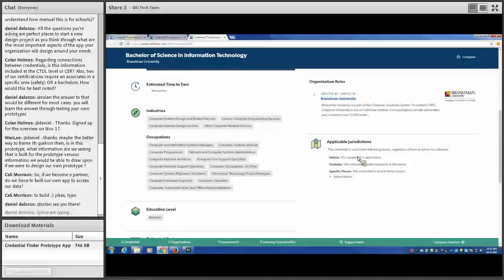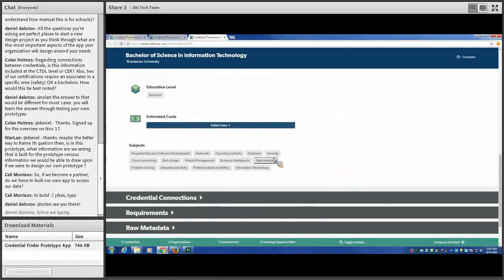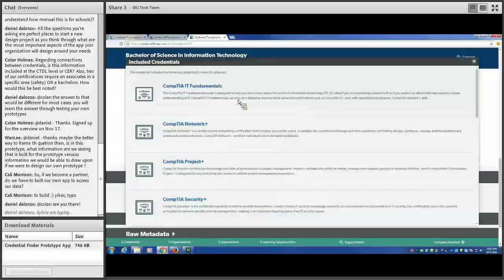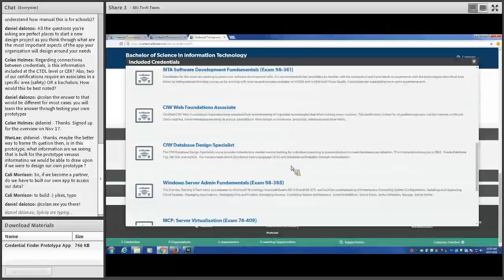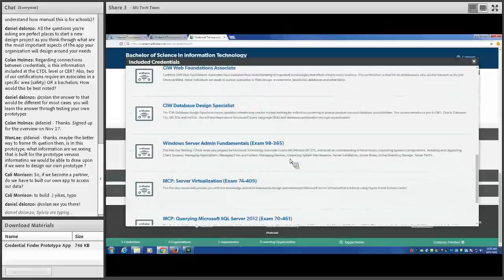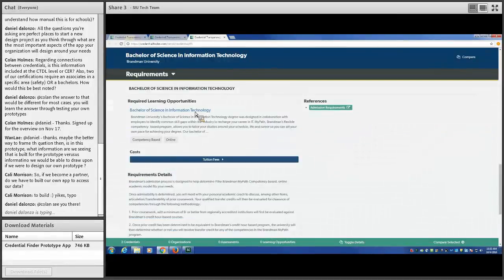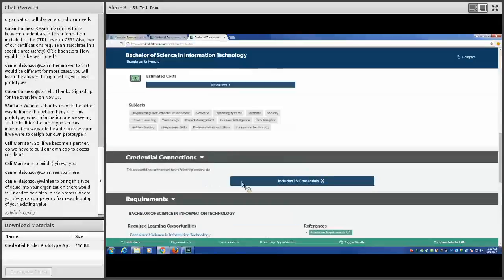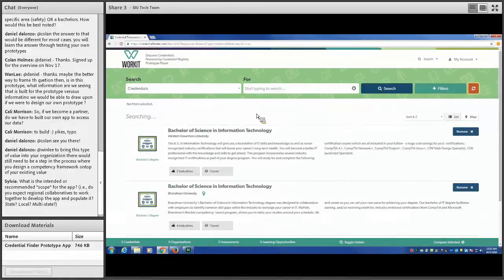We can also see the costs and subjects for that program. The connections to other credentials show this credential will earn us several more — including Microsoft and programming-related ones, which is excellent for someone interested in programming. We can also look at the requirements, including details about the learning opportunity and its costs. Let's go back to our search and look at the next scenario.